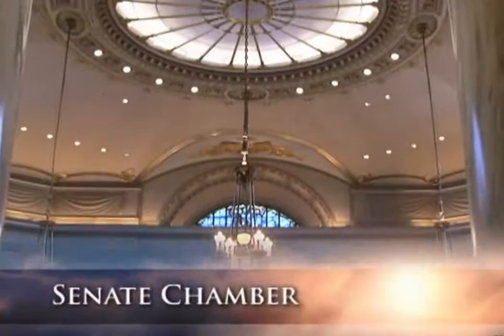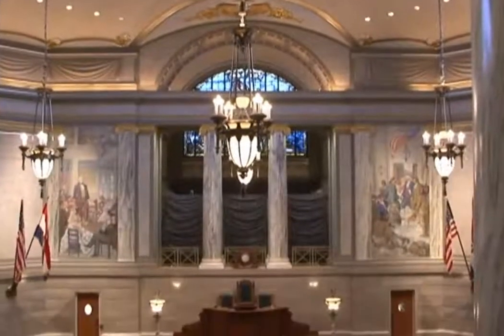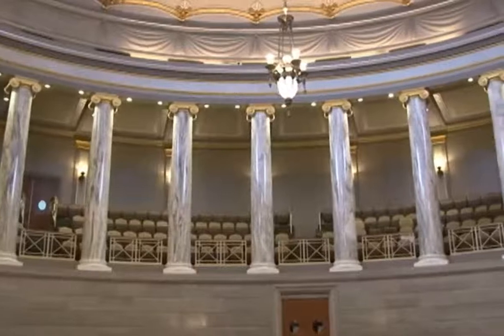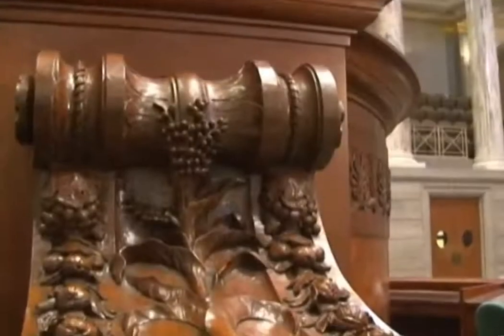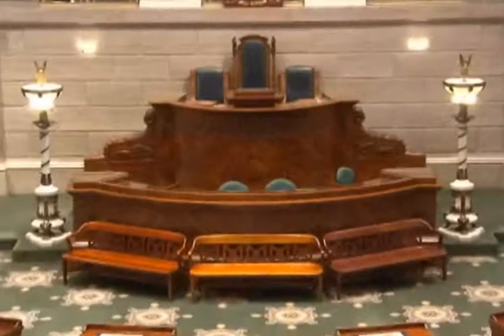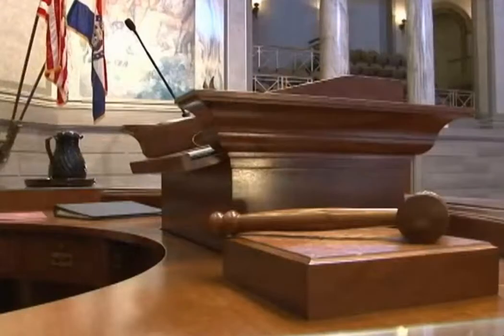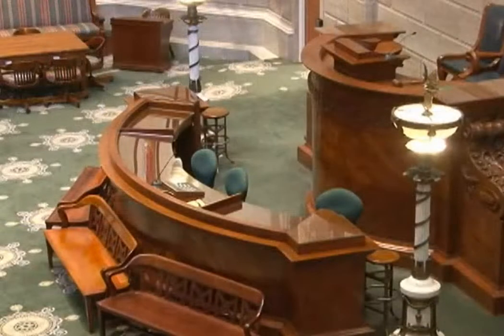The Senate chamber is the center of activity for the 34 lawmakers serving in the upper body of the legislature. The large and lofty room features 16 richly veined marble columns. A hand-crafted dais is the vantage point from which the presiding officer directs debate and maintains decorum while the Senate is in session. The dais is encircled by a wraparound desk that provides a work area for the Secretary of the Senate and the Secretary's staff.